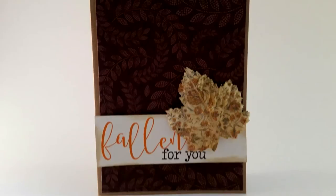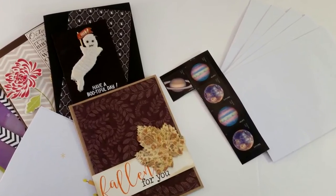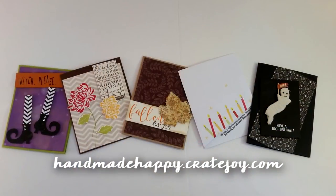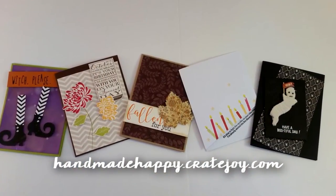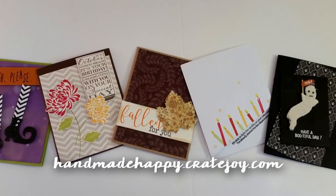Every month you get five handmade cards for $24.99, plus the stamps and the envelopes — so perfect. You can send a little thoughtful note to someone. My family lives far away and they would love to get a little card just so they know I'm thinking about them. You can find them on Cratejoy — their website is handmadehappy.cratejoy.com. They're made by a lovely couple in Philadelphia, and they have a little dog, so of course I love them already.